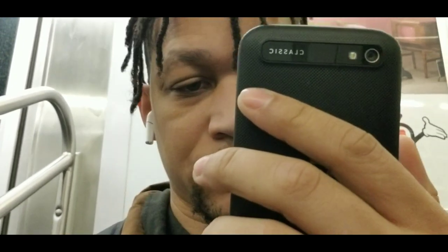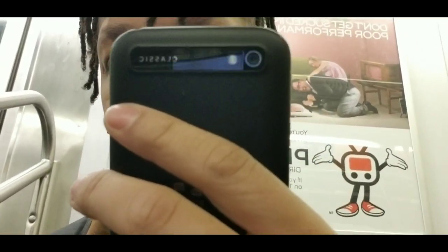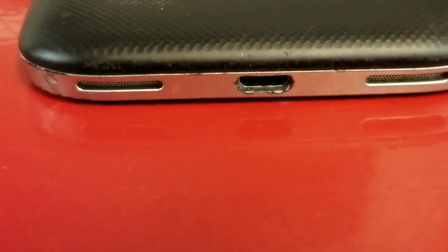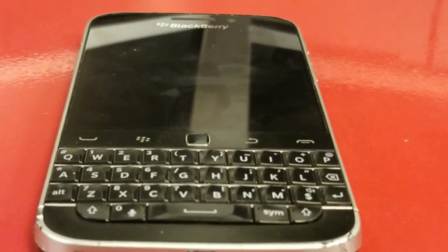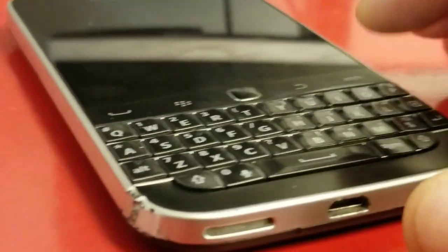Hey, what's going on? Welcome back to another video. Thank you for joining. Today we're going to talk all about the BlackBerry Classic, also known as the Q20. It has a touchscreen but also a QWERTY keyboard, developed by BlackBerry. This thing is really classic — it dates back to December 17th, 2014, when it was unveiled.